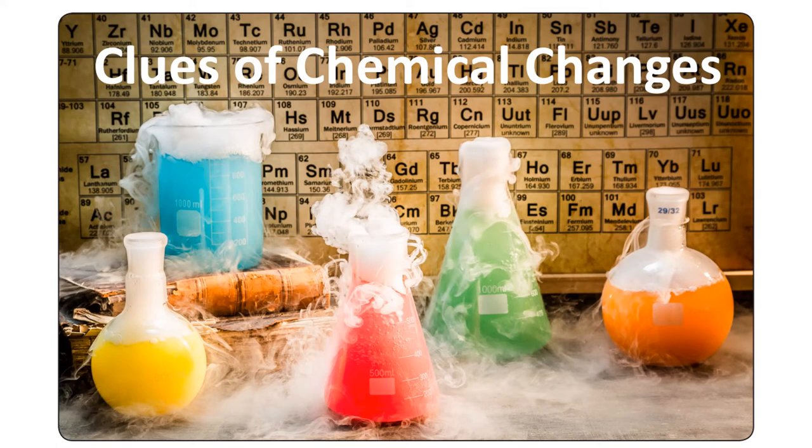Hi guys! We're reading Clues of Chemical Changes, a mini book from Lesson 8. Make sure you have your clue cards printed out and you can fill in the different clues that you're going to learn about chemical changes in this mini book. I want you to write and draw each clue on a separate clue card and bring them to class on Thursday so you can show them to us.